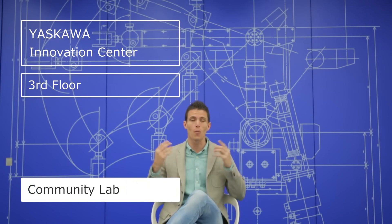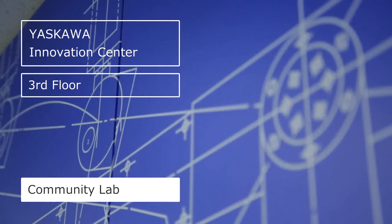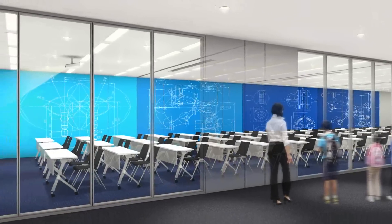Finally, on the third floor, you can learn about, consider, and create robot technology in the community lab. Here, knowledge is shared with visitors in a positive way, fostering cooperation with society. You'll be pleasantly surprised and impressed with what you'll learn.